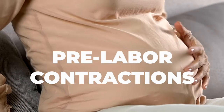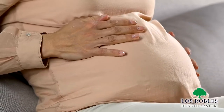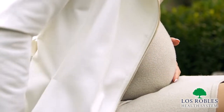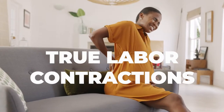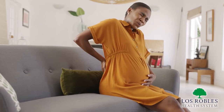Braxton Hicks contractions are known as pre-labor contractions. They are a tightening of the uterus without pain. You know they're Braxton Hicks contractions because they go away with good hydration and position changes. They can occur in the later months of pregnancy — kind of a way of the uterus practicing those uterine contractions, getting ready for true labor.